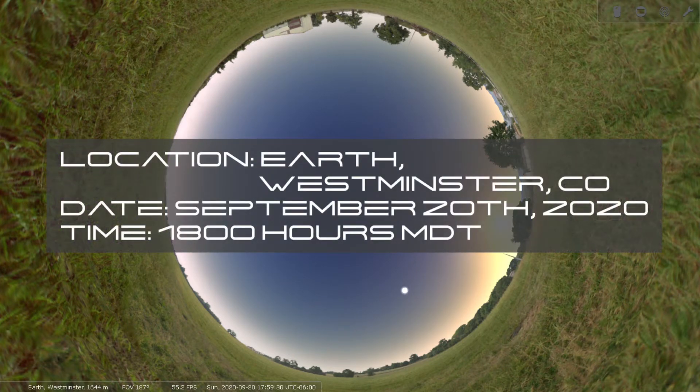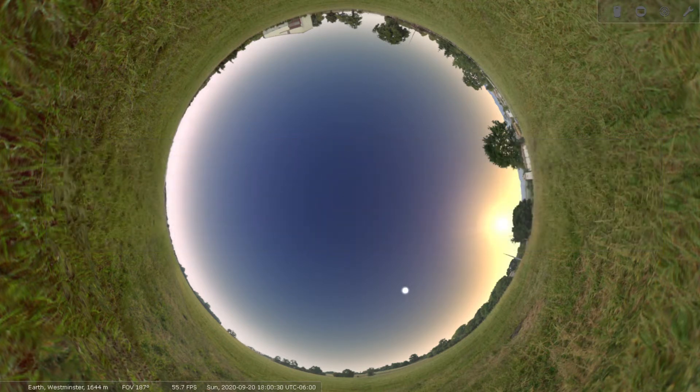Down along the bottom of your screen you can see that we are located on Earth in Westminster, Colorado. Then we have our altitude, our field of view, and our frames per second — which do not matter with our Star Tour so let's ignore those. What does matter is our date stamp, and you can see that our date is currently set to Sunday, September 20th at 1800 hours or 6 p.m.